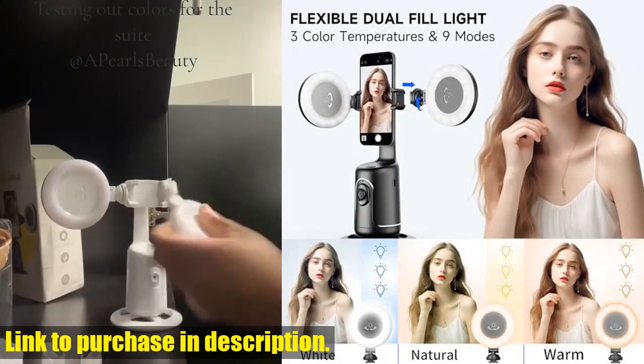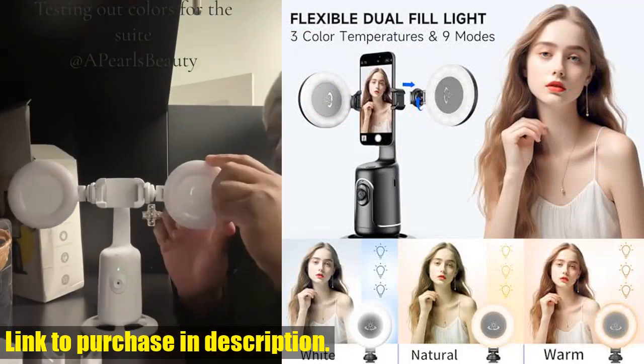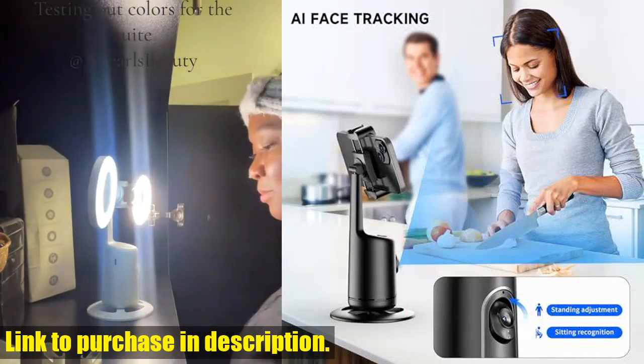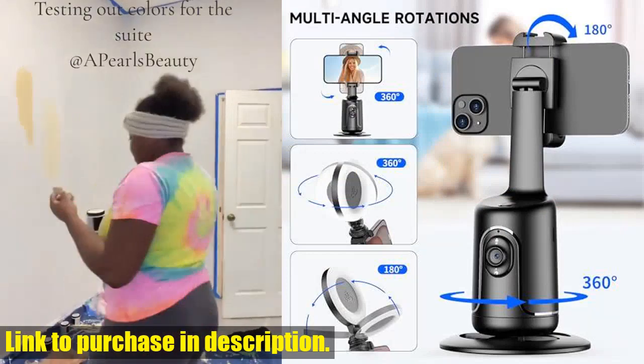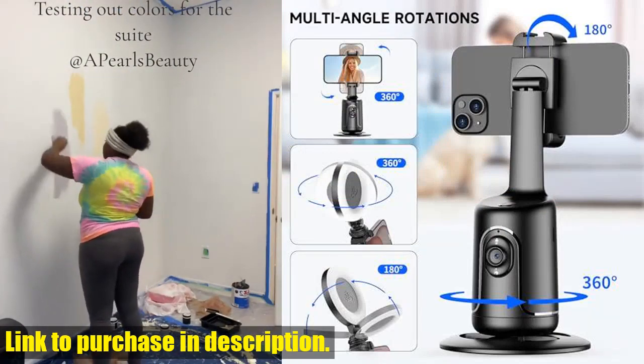Plus, the phone holder can be flipped 180° and used in both horizontal and vertical modes, giving you complete flexibility. And the best part? No app required. This smart tripod is compatible with all video apps and even comes with a remote for easy control.